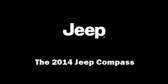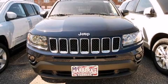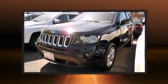Introducing the 2014 Jeep Compass. It features a front-wheel drive platform, an automatic transmission, and a two-liter four-cylinder engine.